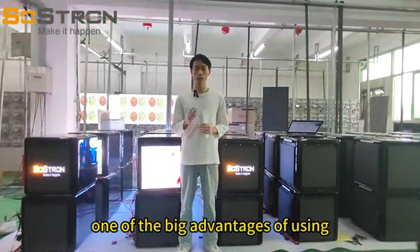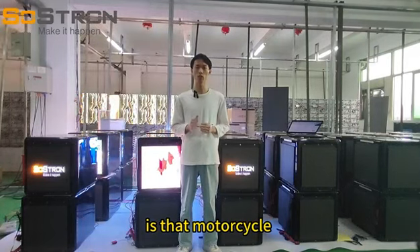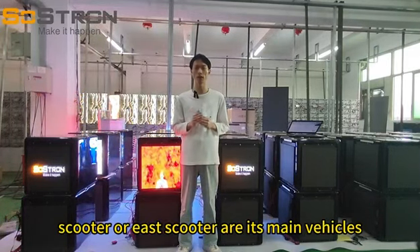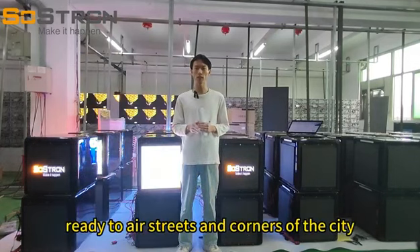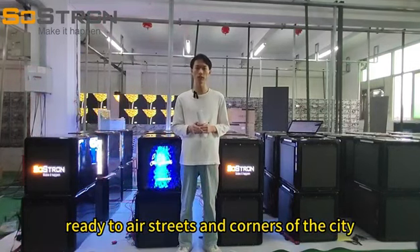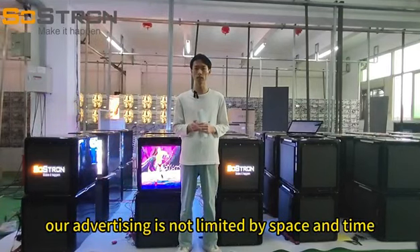One of the big advantages of using the LED delivery box as an advertising media tool is that motorcycles, scooters, or e-scooters are its main vehicles. Our delivery box will reach every street and corner of the city, so our advertising is not limited by space and time.